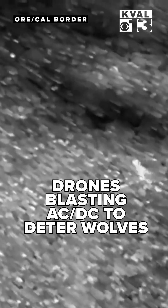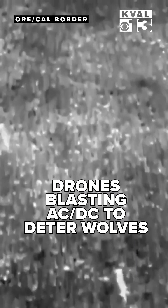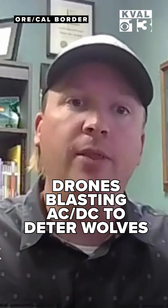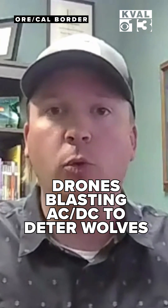As we're flying, you're up with the drone and you're using the thermal camera to just monitor for wolf presence near the cattle. If you detect a wolf near the cattle, that's when the drone will descend and come down towards the wolf.